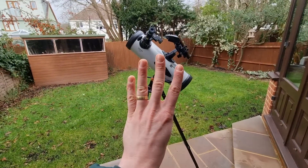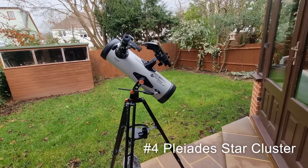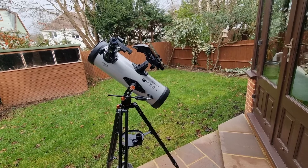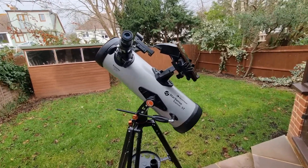At number four, we have the Pleiades Star Cluster, also known as the Seven Sisters. It's just a beautiful open star cluster and it's great to take a look at. The cluster's main stars, which are bright and blue, are usually distinguishable.